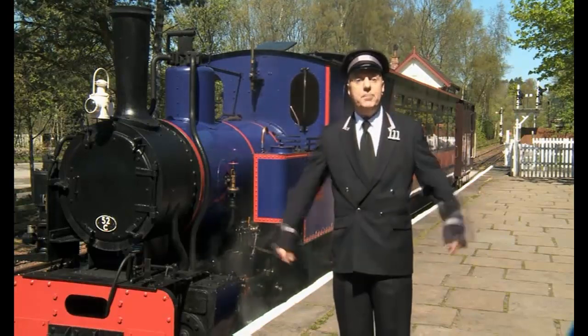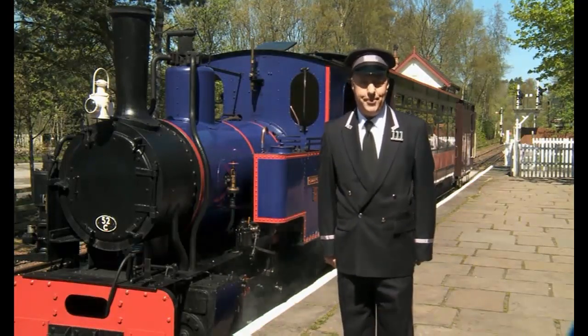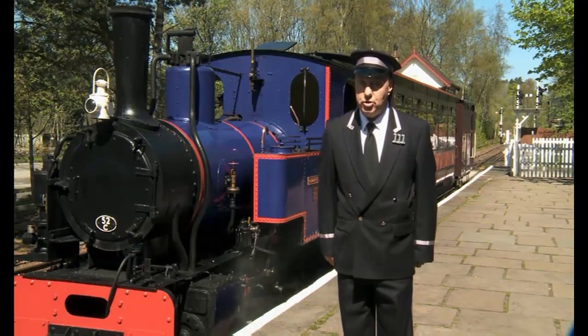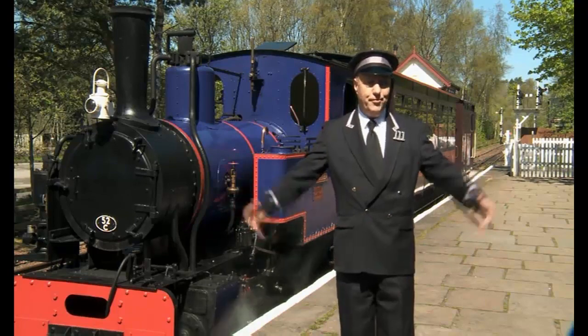Hello there. I'm Mr. Perkins. I'm one of the engine drivers on the island of Sodor. But today, I'm not on Sodor. Today, I'm on the mainland, visiting this beautiful railway.